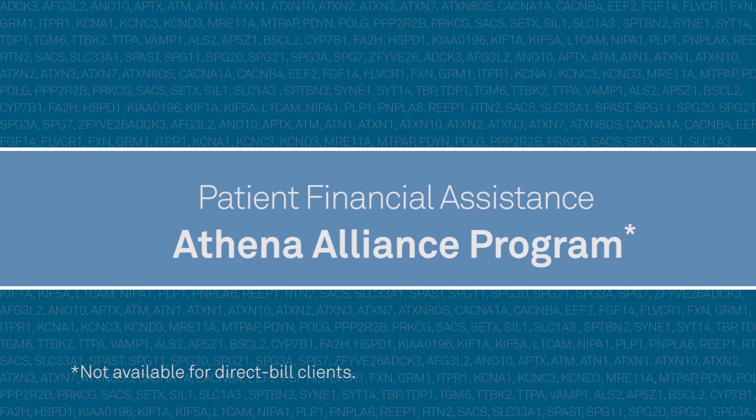We hear from patients and providers every day regarding the cost of testing and insurance reimbursement. When we tell them about the Athena Alliance program, they are relieved. The Athena Alliance program is our patient financial assistance program, which helps reduce the out-of-pocket cost to the patient.